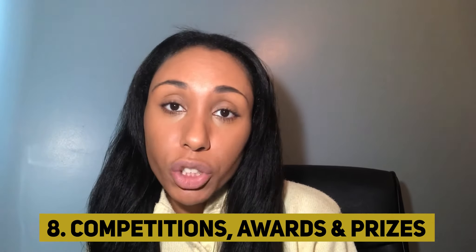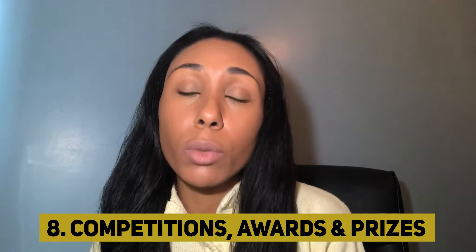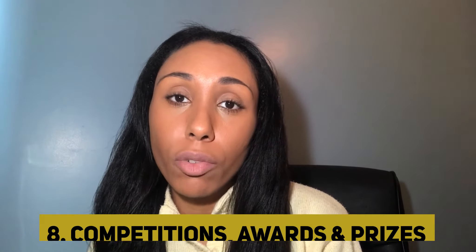Number eight is competitions, awards, and prizes. These will definitely help your CV stand out from the crowd. Perhaps you could write an essay with general practice in mind and submit it into a competition or to get an award. Winning awards within and outside of medicine will definitely help your CV and add to your credibility. I've left a link to a page on the Royal Society of Medicine's website where they have an award in primary care.